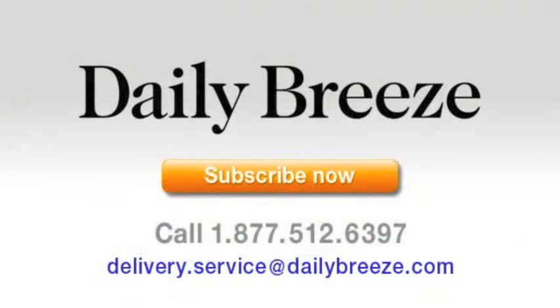Subscribe today — it's easy and affordable. And if you want home delivery of the newspaper, you'll receive the electronic edition at a special discount. Call if you have questions: 1-877-512-6397, or email us at delivery.service@dailybreeze.com.